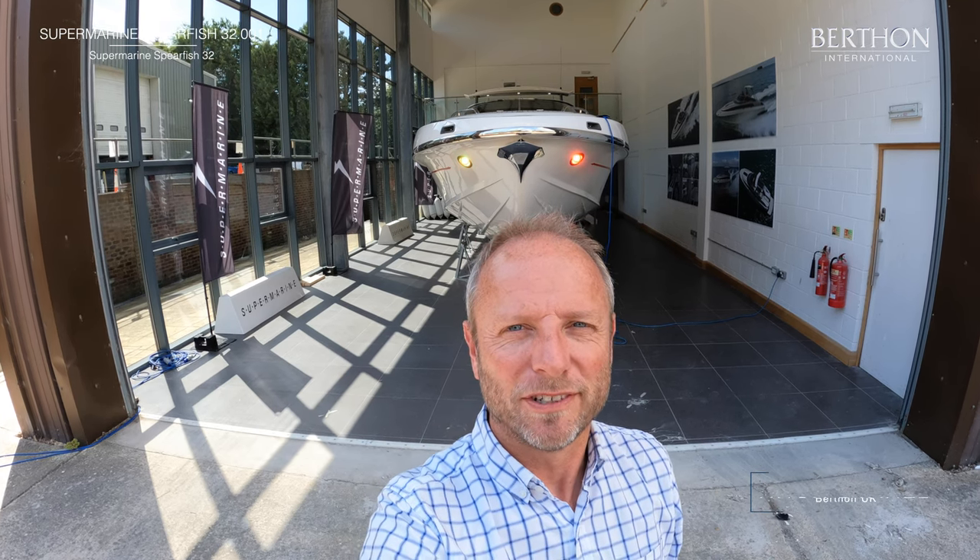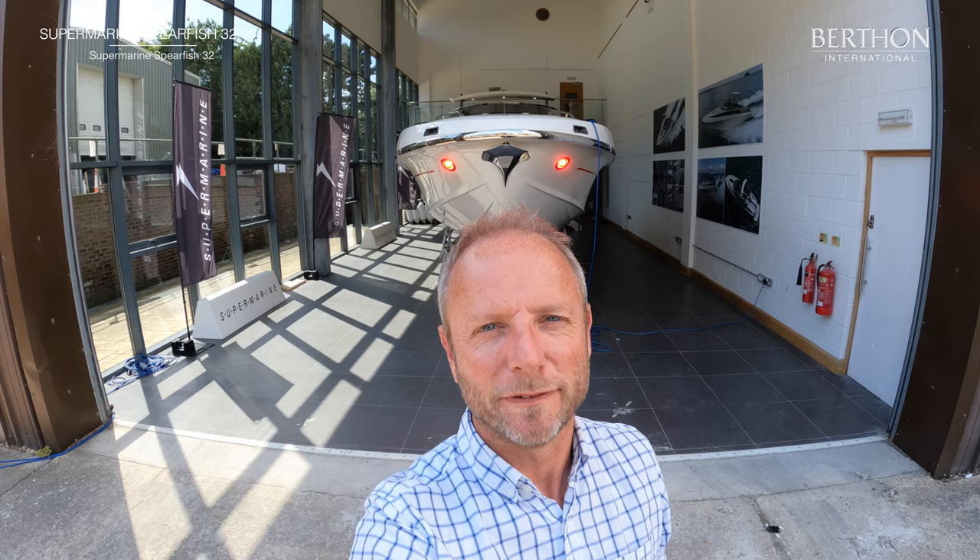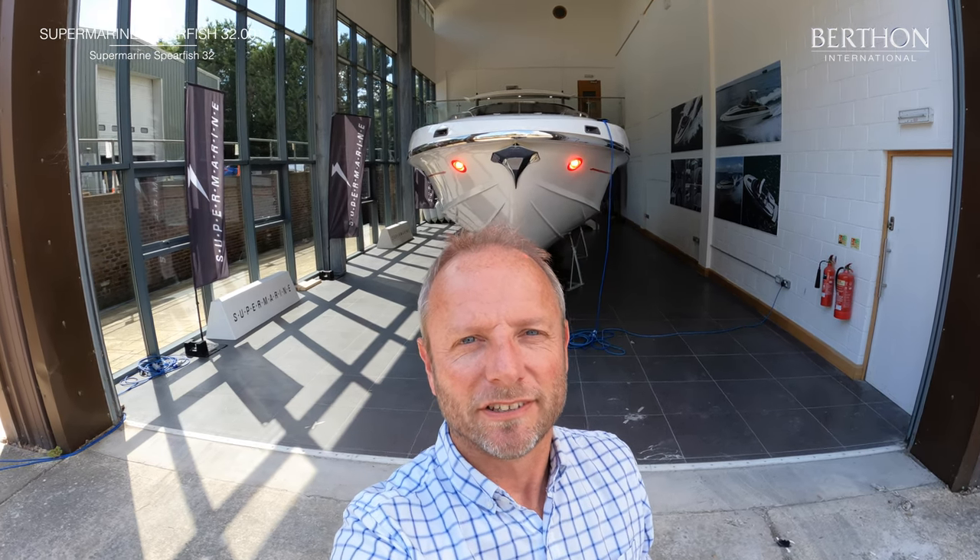Good afternoon everybody. Welcome to North Shore over in Chichester. My name is Hugh Whitford-Berth and today we're going to be having a look at a fascinating boat. This is the Supermarine Spearfish 32. Let's go and have a look around.